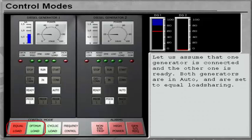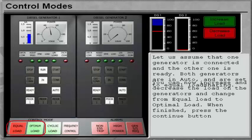Let us assume that one generator is connected and the other one is ready. Both generators are in Auto and are set to Equal Load Sharing. You can now increase and decrease the load on the generators and change from Equal Load to Optimal Load. When finished, press the Continue button.